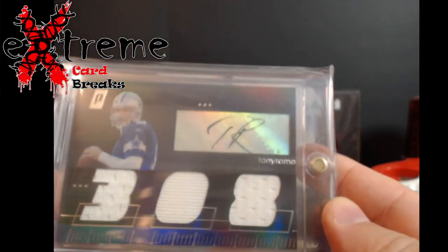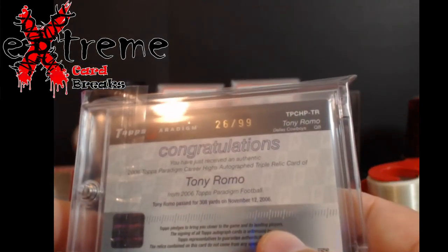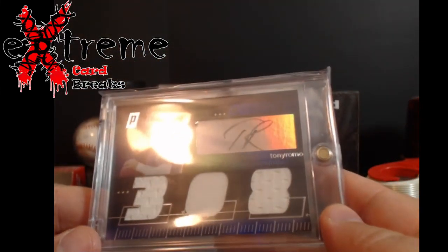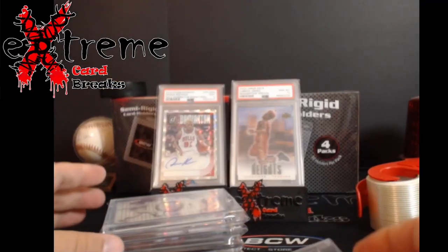Up first, Topps — I think it's called Paradigm or something like that — a '99 Tony Romo auto. Got a little three-jersey action. He's going for like 60-70 bucks, nothing crazy.